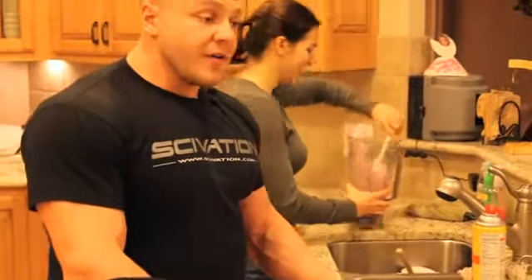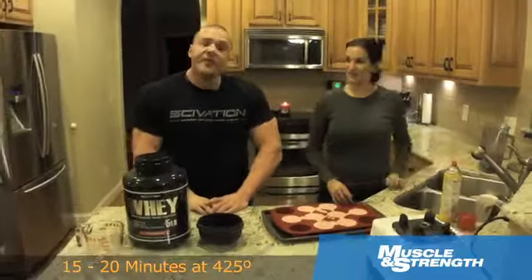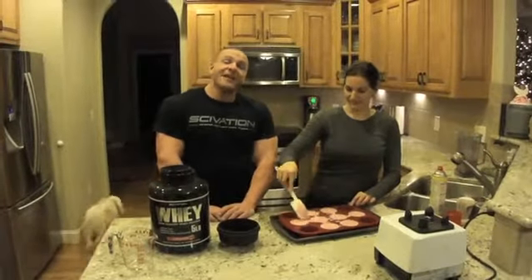These muffins are good to go. Now we're going to put them in the oven at 425 degrees for 15 minutes. And when they come out, you're going to be amazed at how yummy these muffins are. So we're going to carry them over there, put them in the oven, and get our grub on.